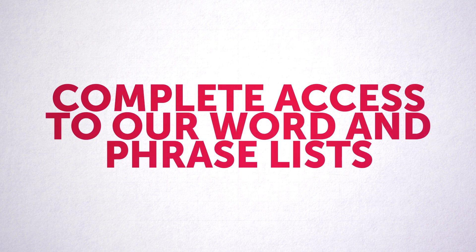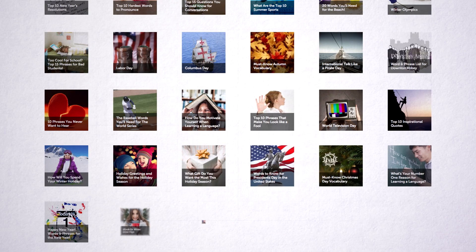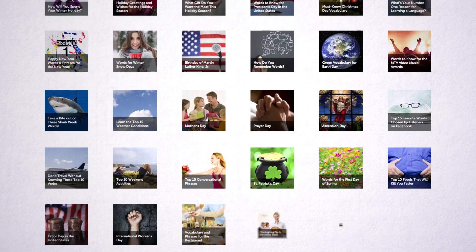Want even more words? Fifth, get complete access to our word and phrase lists. Wow native Thai speakers with cool, topical, and seasonal words and phrases from our lists.